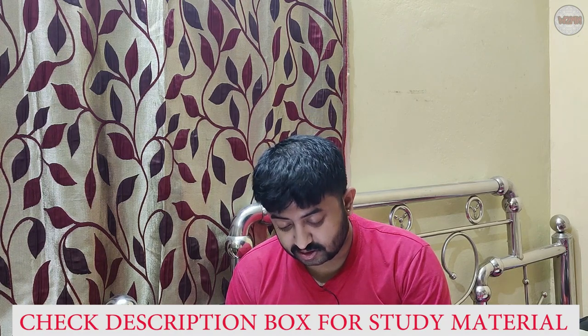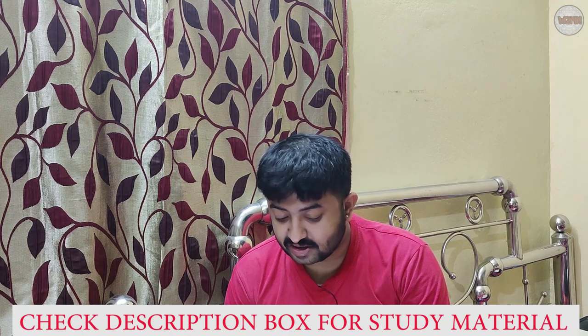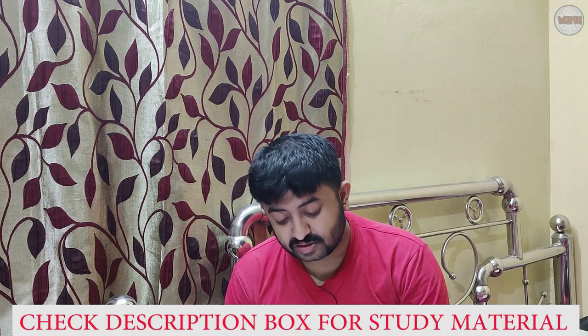The third book is 'Introduction to Naval Architecture' by Thomas C. Gilmer. Frankly speaking, I have not personally gone through this book. It is 324 pages and published by Naval Institute Press.